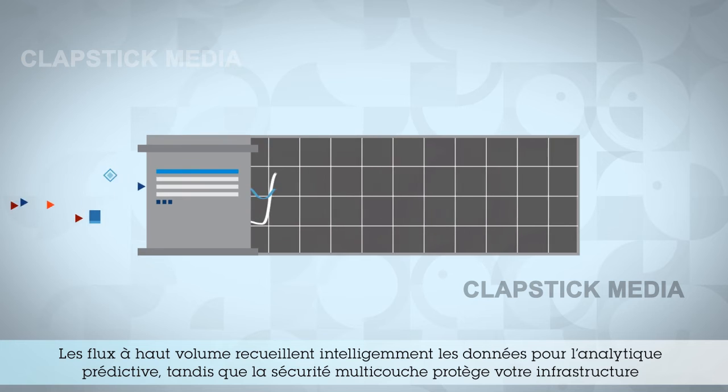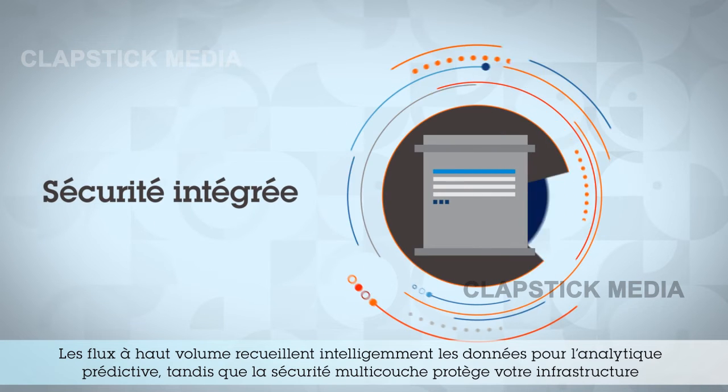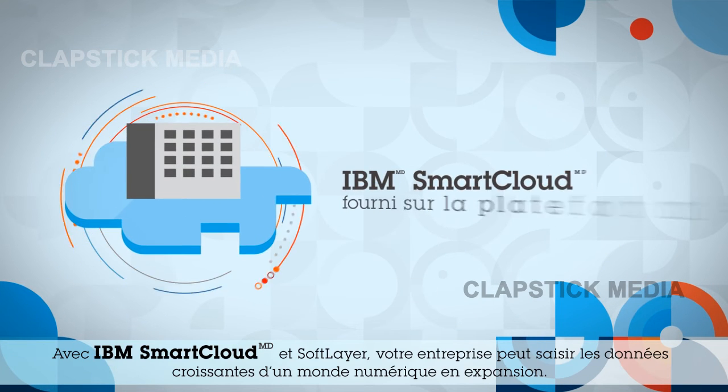High-volume feeds intelligently collect data for predictive analytics, while multi-layered security protects your infrastructure and your data from both physical and electronic threats. With IBM SmartCloud and SoftLayer,